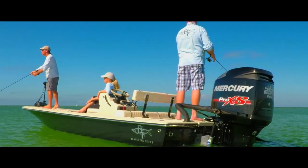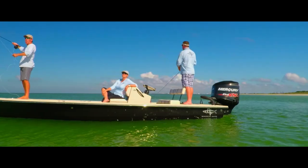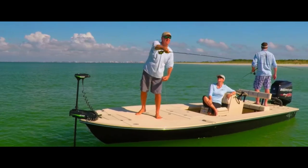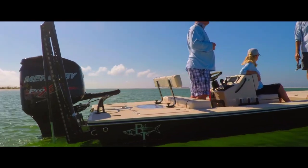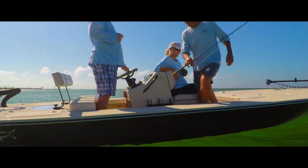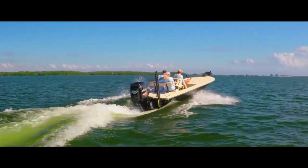The Lightning, a flats boat inspired by our tournament anglers. Collaborating with one of the industry's leading race hull designers, the focus was to create the ultimate flats fishing platform with a guaranteed comfortable, dry, fast, yet predictable ride.